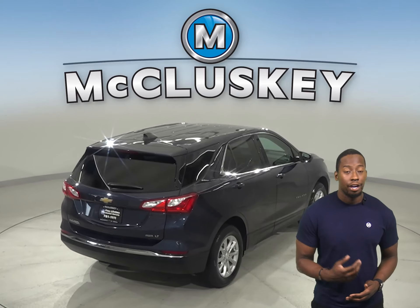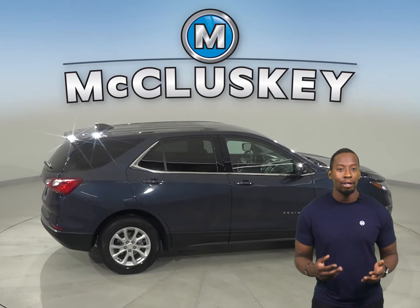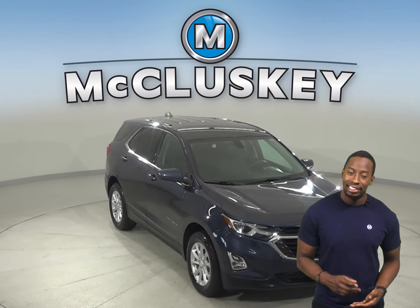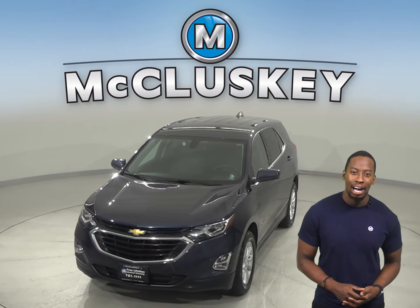It gets great gas mileage — 32 miles to the gallon. There's even remote start, so you can start this vehicle before you leave your house. This Chevrolet Equinox has a reverse backup camera as well. Come on down today and see everything that this Equinox has to offer with our free 48-hour test drive.